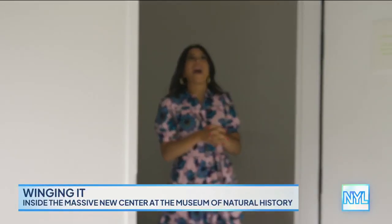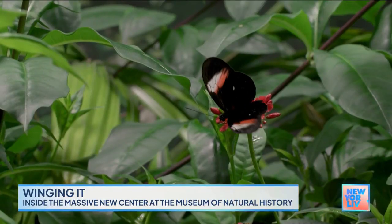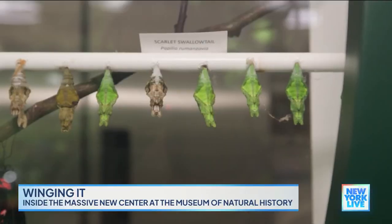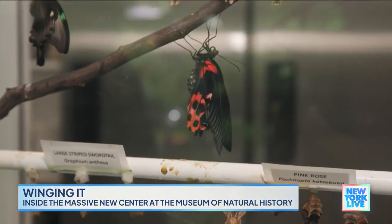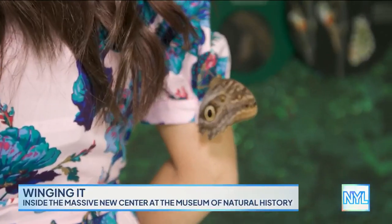Here we are in the butterfly vivarium. How many different types of butterflies will we find in here? Right now there are about 80 different species and several hundred butterflies. Throughout the course of the year we have different species — they come to us from butterfly farms and are all ethically raised. We get them as pupae, and because we get different kinds throughout the year, we have an ID board where you can see what's flying today. Oh, something's tickling me!